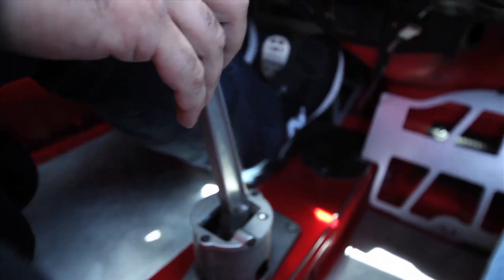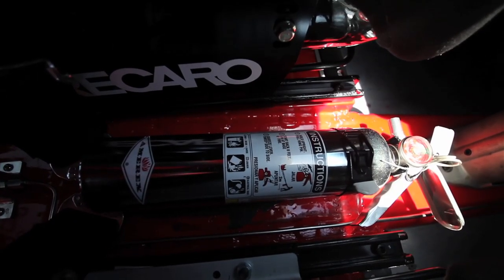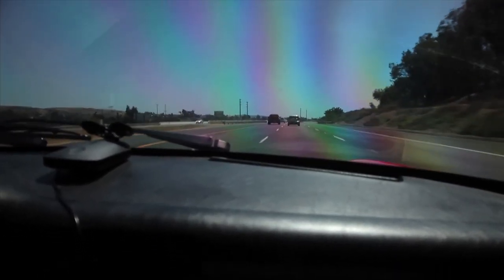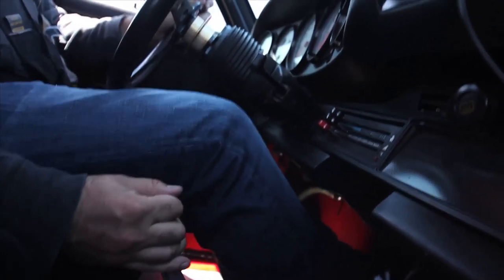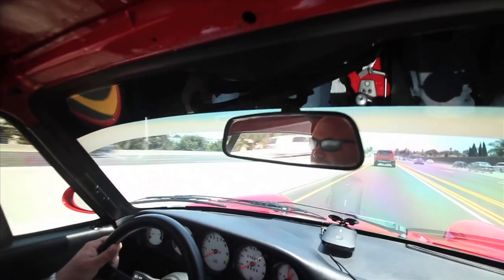Lesson 2: 80s 911s, especially when modified to this level, are not exactly easy to drive. That's part of their charm. It takes a simultaneous firm hand and a soft touch, perfect timing, and plenty of patience — like a high-maintenance girlfriend, and one that makes just as much noise.